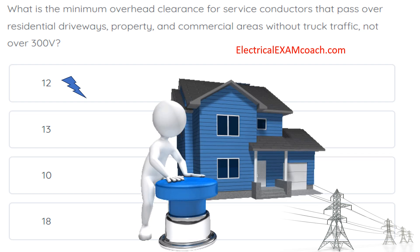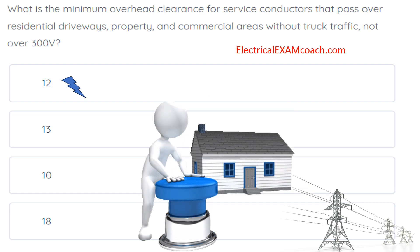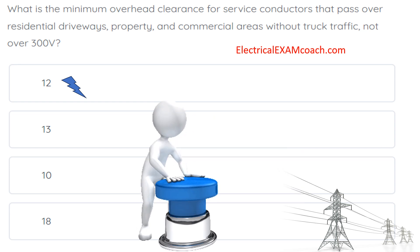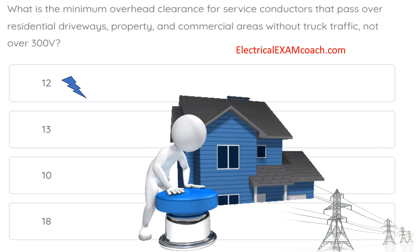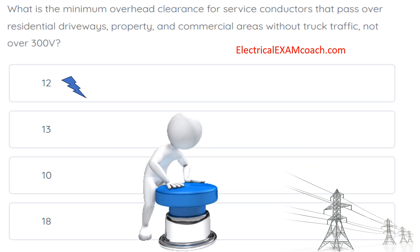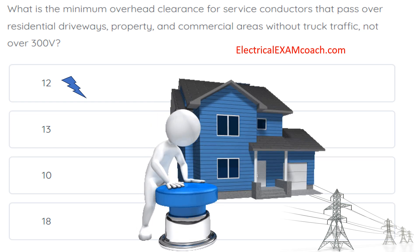Whether you live in a single family dwelling, a two story, or a tiny house, your home is likely going to have electricity to it. In many areas, you're going to come underground with your electricity to the house, which is called a service lateral. But in many homes, it's going to be ran overhead.